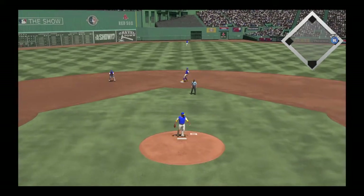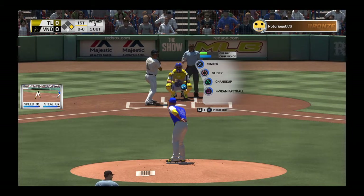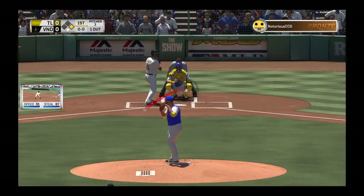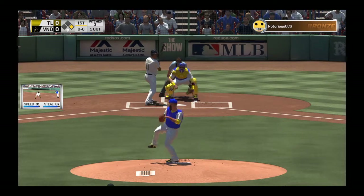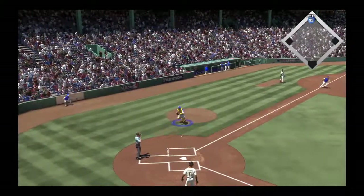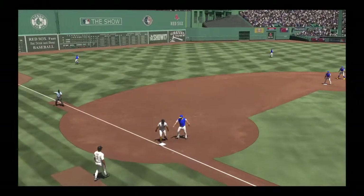And a bluff move here to first, but it won't draw a throw. He's running toward second — pitch is in the dirt and knocked down, and he'll make it into second easily with a stolen base.